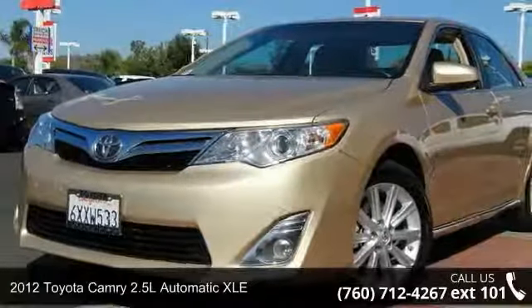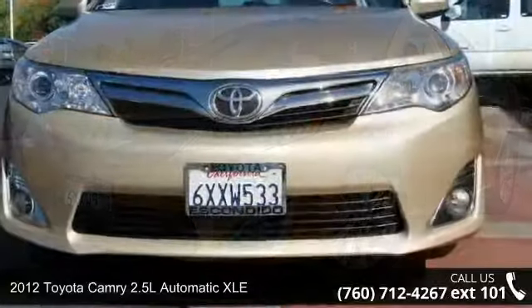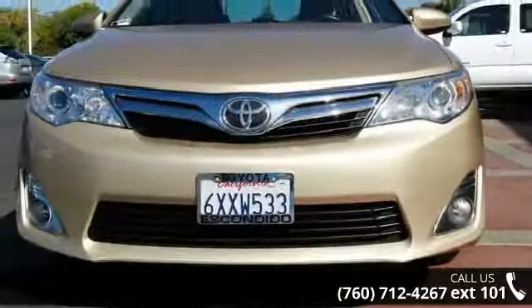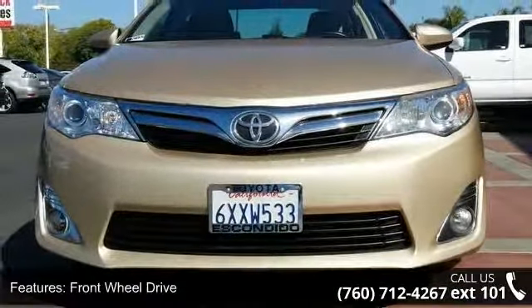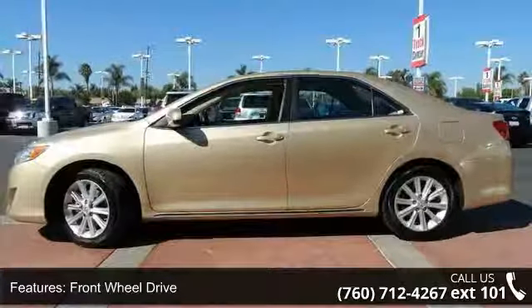Step into the 2012 Toyota Camry. If you are looking for an automobile with great features, look no further. This vehicle comes with a reliable four-cylinder engine, connected to a smooth shifting automatic transmission.